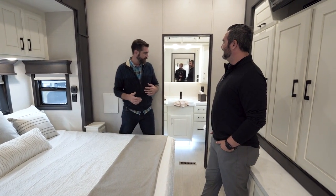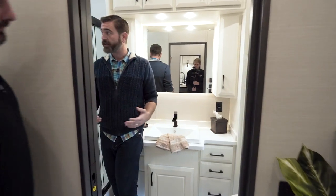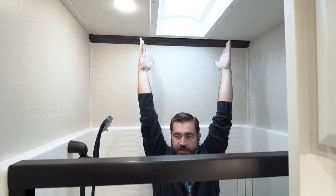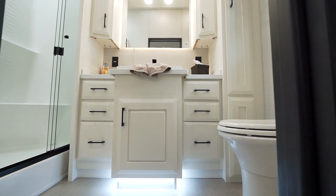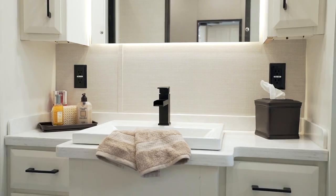The bathroom back here is awesome as well. At six foot three, I feel like even a seven-foot professional basketball player could shower back here. The glass shower enclosure cleans up easy and looks wonderful. I love the new touches with the sink — the whole thing is just beautiful.